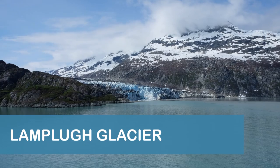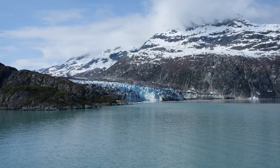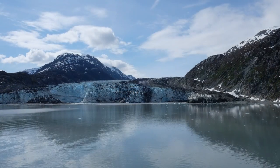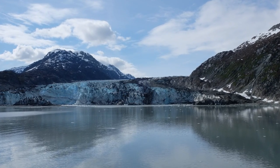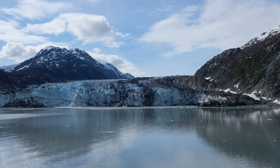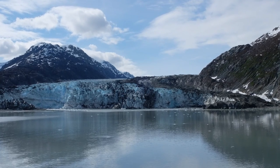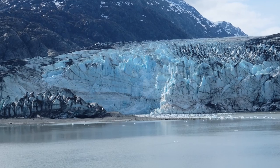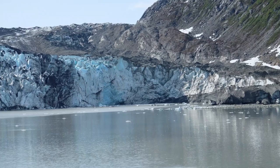Just past Reed Glacier, at the entrance of Johns Hopkins Inlet, is Lampla Glacier, which is approximately 16 miles long and moves roughly south to north at about two to three feet per day. The glacier is about three-quarters of a mile wide and 160 feet high at the face, and it shares an ice field with Reed Glacier. Lampla Glacier is named for George William Lampla, a noted British geologist who visited Glacier Bay in 1884.